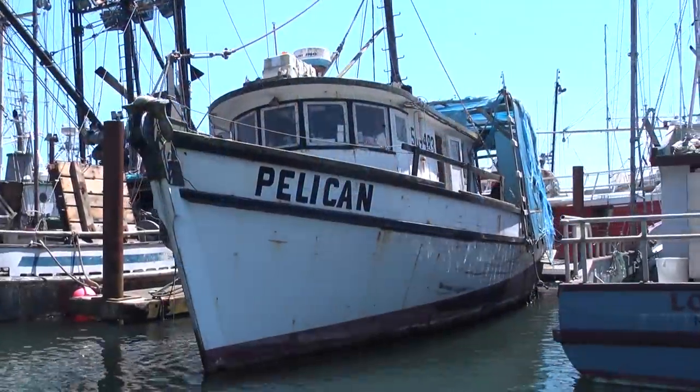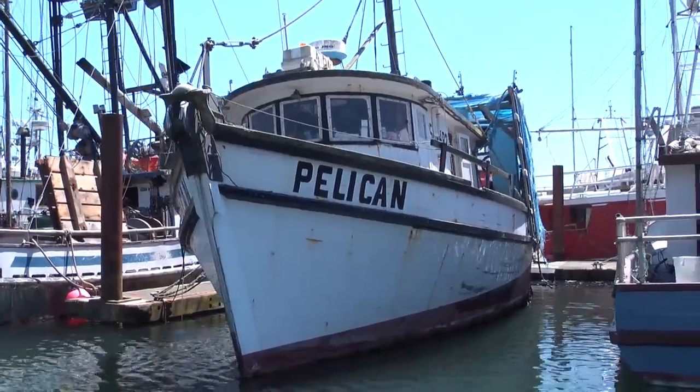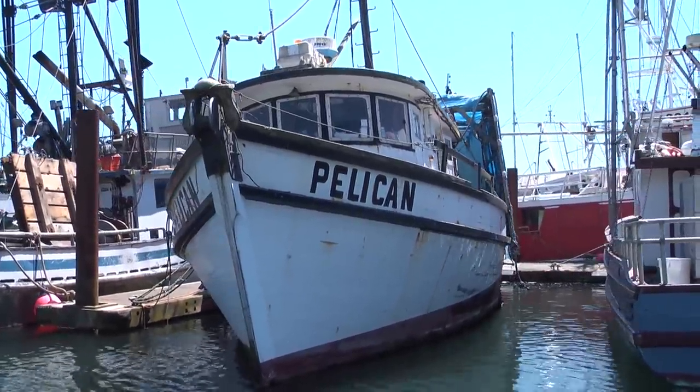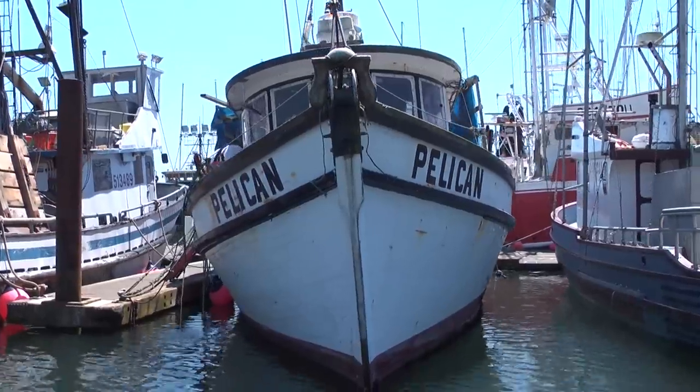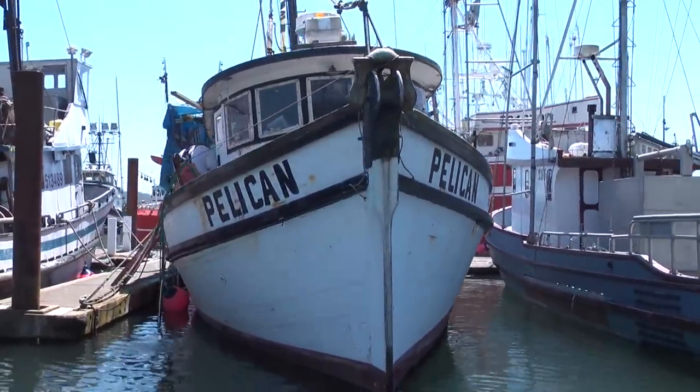She could use a coat of paint, and she needs some parts put back aboard, but for the money and a little hard work, the Pelican could easily be the best bang for the buck anywhere in the professional fishing fleet.